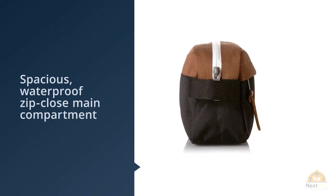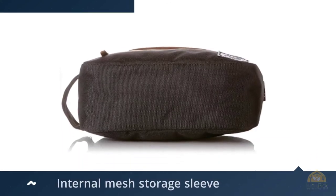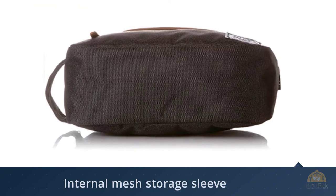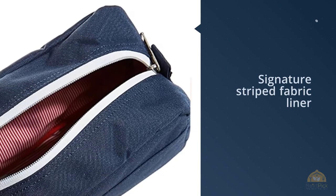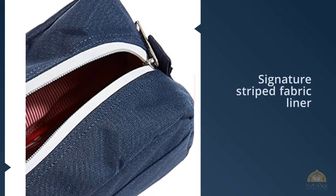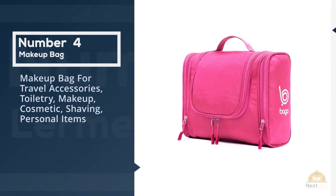Driven to provide the everyday traveler with the perfect bags and accessories, Herschel Supply's classic collection has been thoughtfully designed from the ground up to include details that aid in daily journeys. Number four: makeup bag for travel accessories — toiletry, makeup, cosmetic, shaving, and personal items.